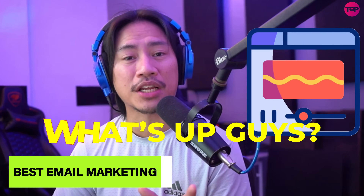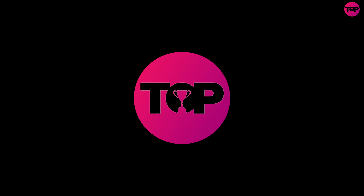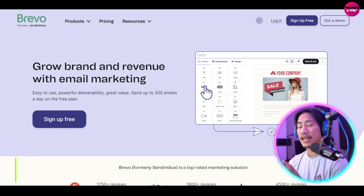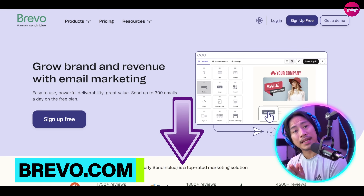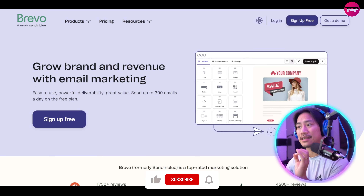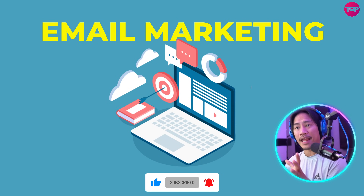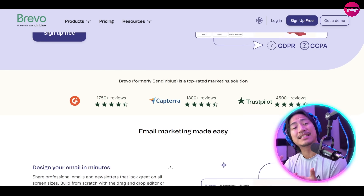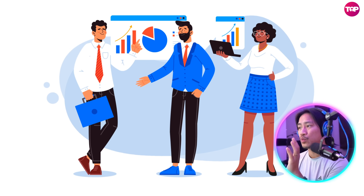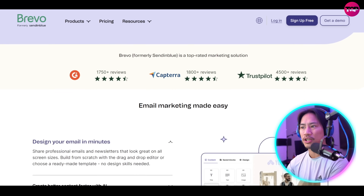What's up guys, in this video we will be checking out a comprehensive email marketing and CRM platform. All right guys, so this is the landing page of Brevo — link to this will be in the description of the video. It is formerly known as Sendinblue and it is a comprehensive email marketing and CRM platform that is designed to empower businesses with streamlined tools for managing customer relationships.